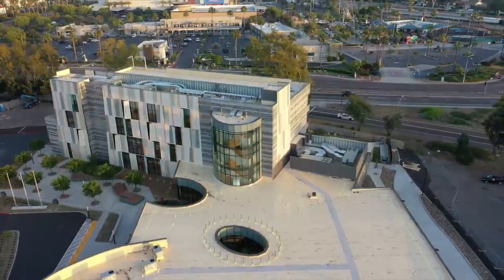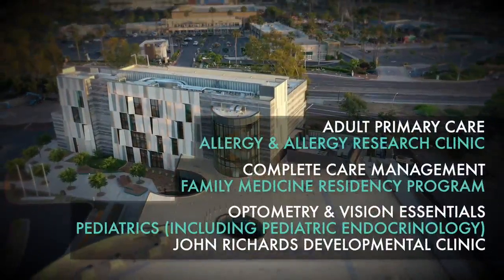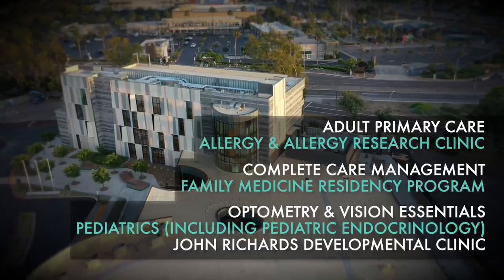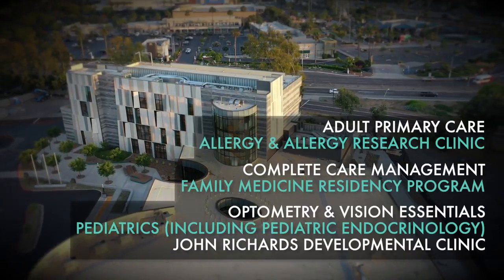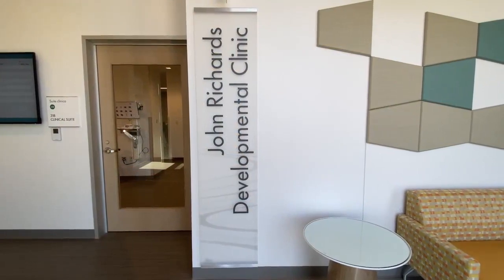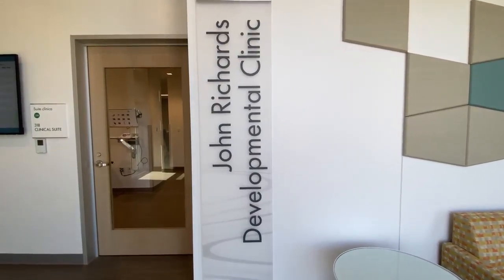Medical services offered at this new facility include adult primary care, allergy and allergy research clinic, complete care management, a family medicine residency program, optometry and vision essentials, and pediatrics, including pediatric endocrinology. The building also proudly houses the John Richards Developmental Clinic for evaluation of children with ADHD and school challenges, including learning difficulties and behavioral issues impacting school performance.